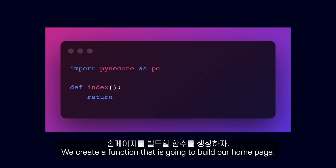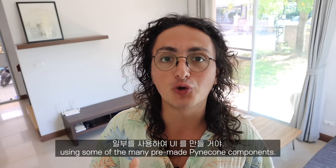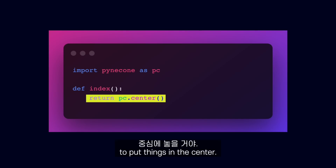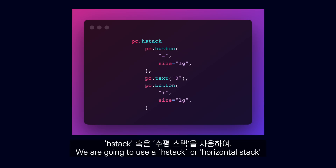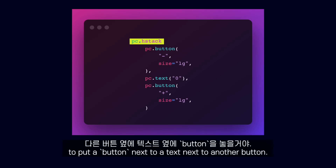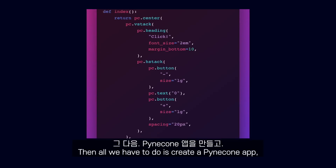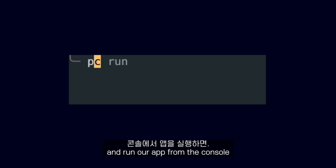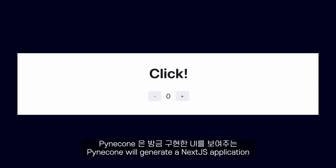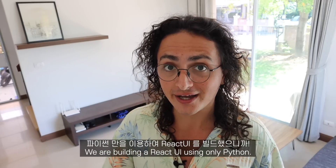After importing Pinecone, we create a function that is going to build our home page. We're going to build a UI using some of the many pre-made Pinecone components. We are going to use the center component to put things in the center, a heading component to create a big text that says click, and an HStack or horizontal stack to put a button next to a text next to another button. We are also adding CSS styles using Python keyword arguments. Then all we have to do is create a Pinecone app, add the page and compile it. After we save our code and run our app from the console, Pinecone will generate a Next.js application that will show us the UI we just implemented. We are building a React UI using only Python.